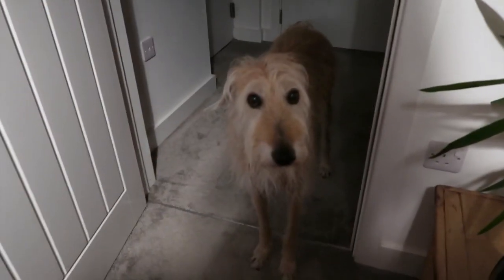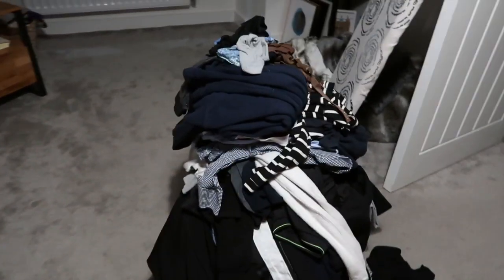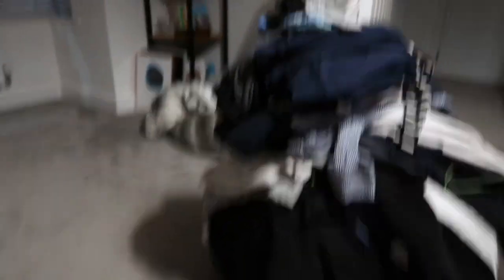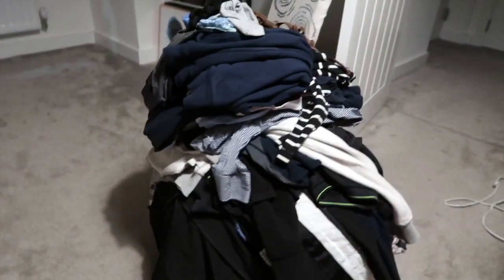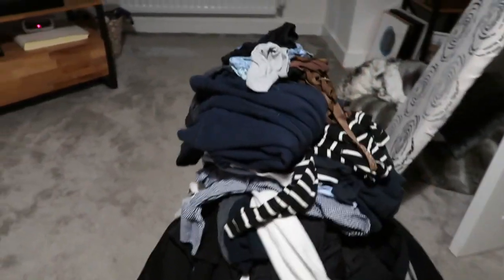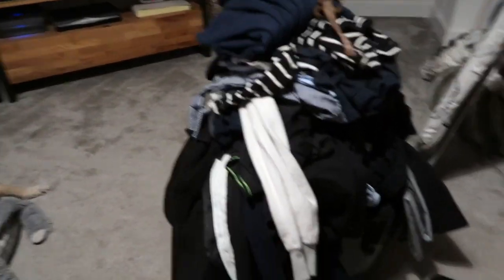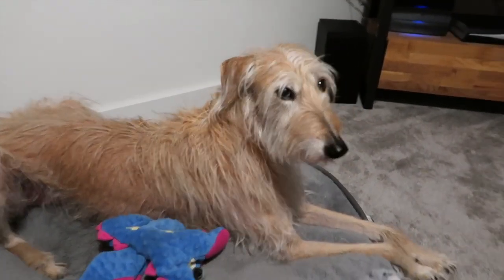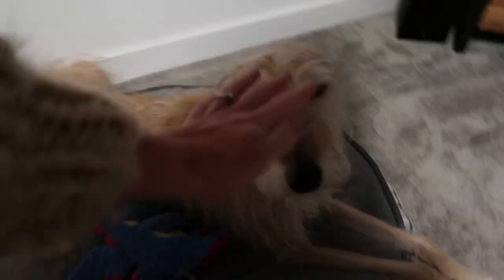I'll catch up with you guys on Friday — there's no point seeing me in this state again tomorrow. I'll make sure I show you the beast of ironing I'm going to be doing tonight. Look at this big pile of washing — some things don't need ironing like underwear, but oh my god. I'm so bad at letting things build up.